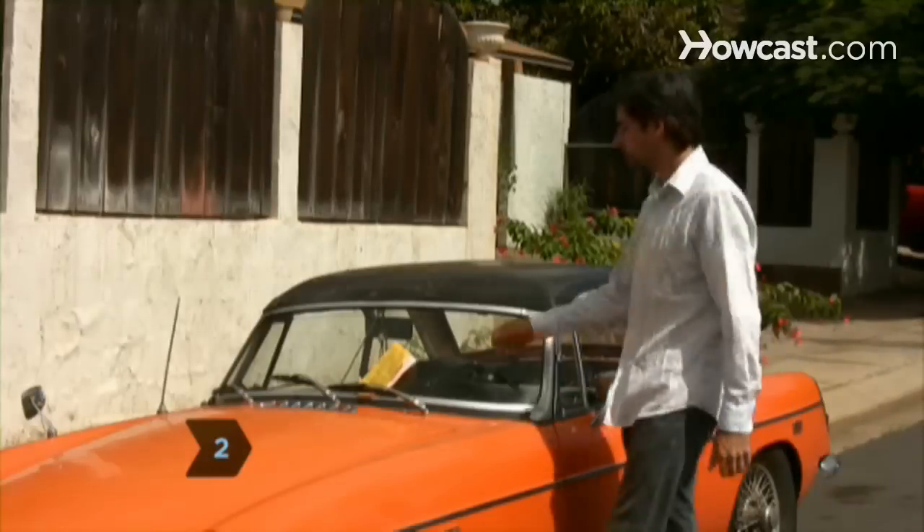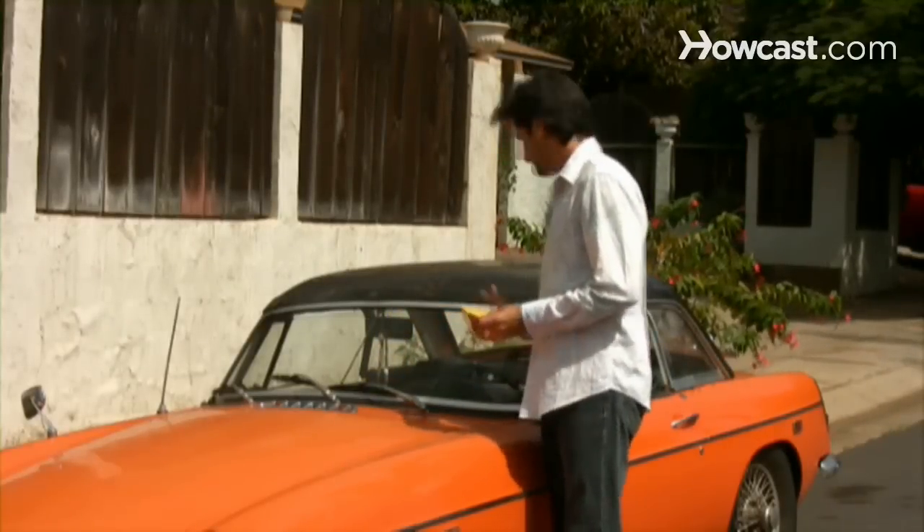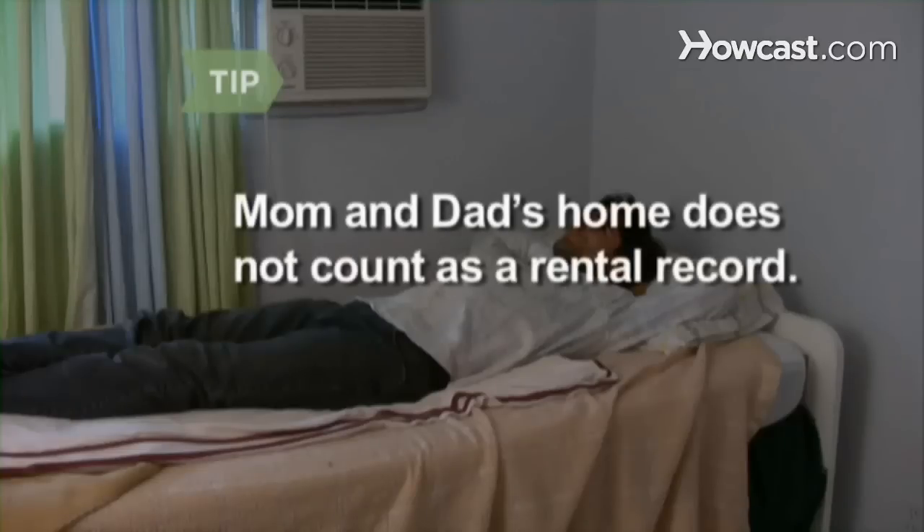Step 2. Check your credit, income, and rent history — even parking tickets that might show up on a credit report. Fix whatever you can so that your record is clean. Note that paying rent to parents to live in their home does not count as a rental record.